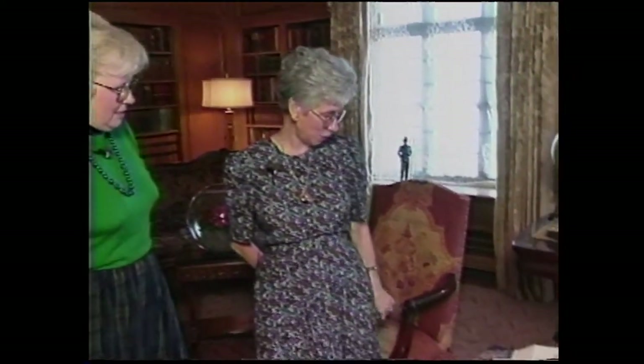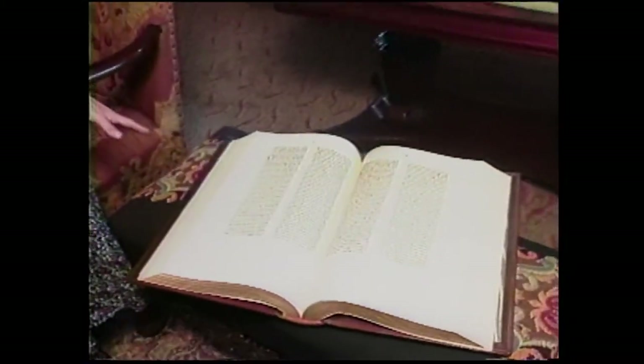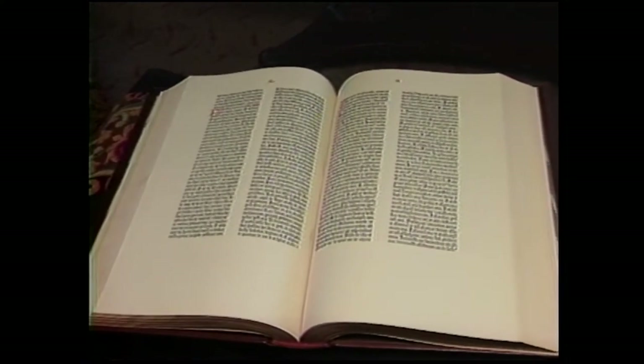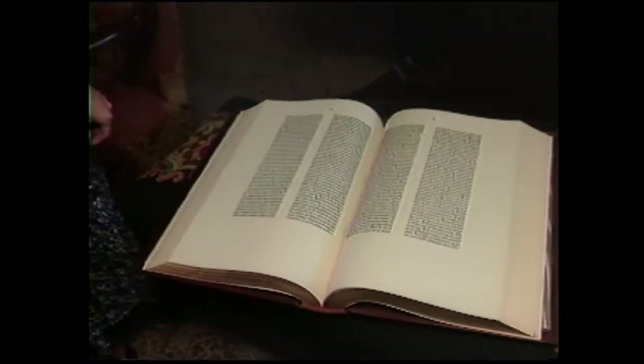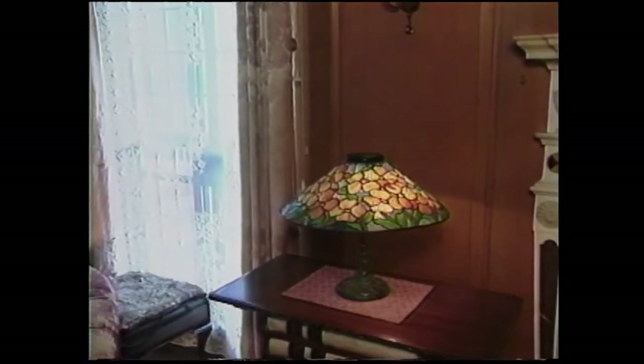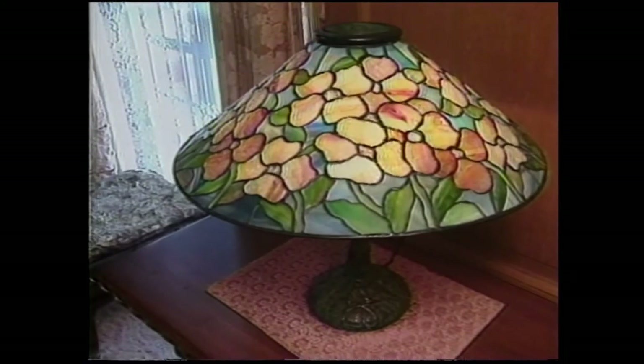The room is full of treasures. One of our chief treasures is a copy of the Gutenberg Bible, which was Mrs. Phillips', and you can see how lovely it is — a very unusual piece. We also have a lovely Tiffany lamp that the granddaughter left behind, so exquisite that we've left it as part of the collection even though it was not originally the Phillips'.